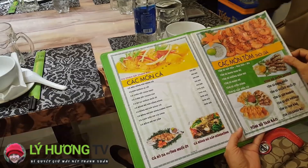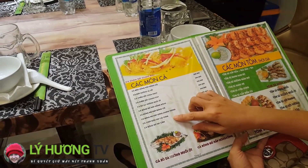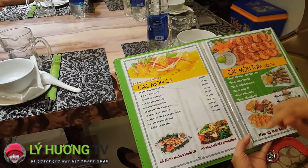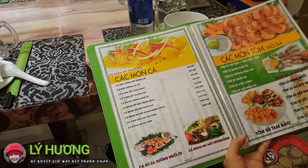Cá nướng nha chị? Yeah, chị gọi hai con cá chim trắng nướng muối ớt. Ngon, cá tươi sống luôn.